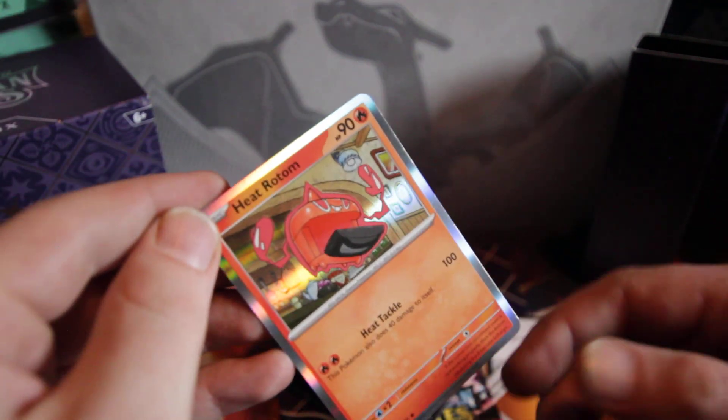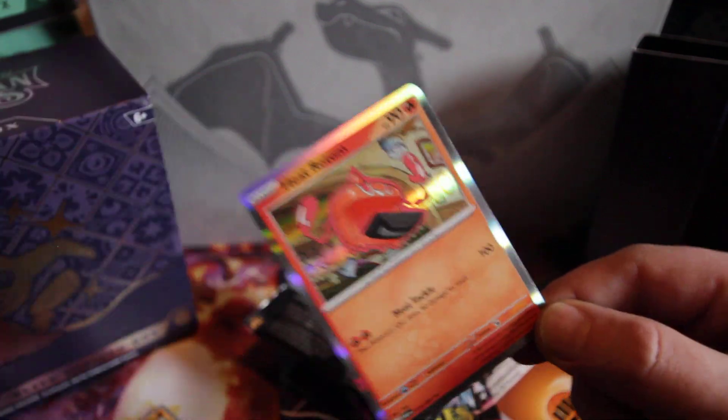It's interesting they put Heat first — I've always called it Rotom Heat. Am I wrong? Have I been wrong all these years? Find out next time on Dragon Ball Z.